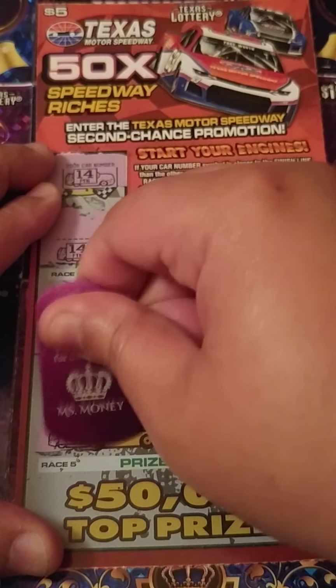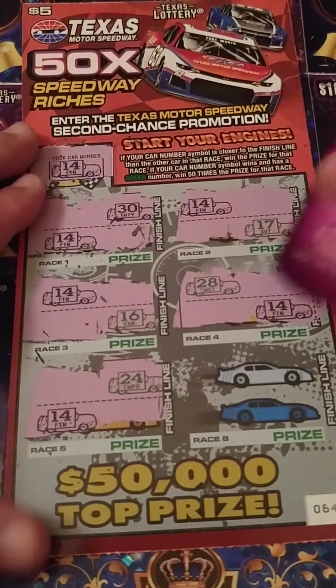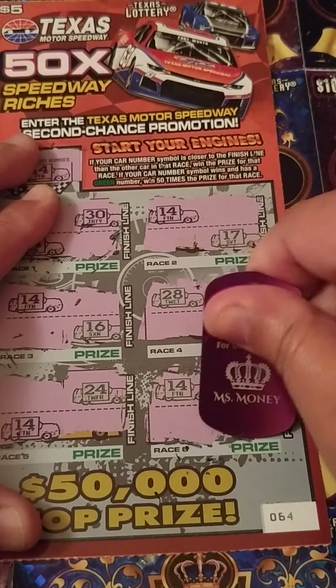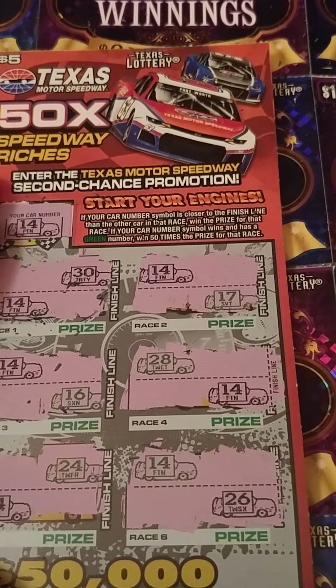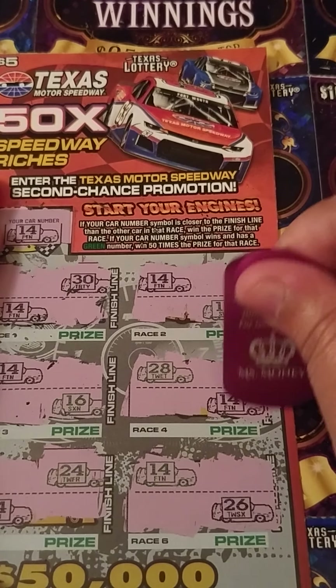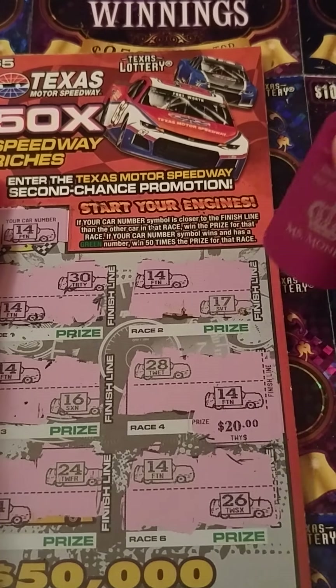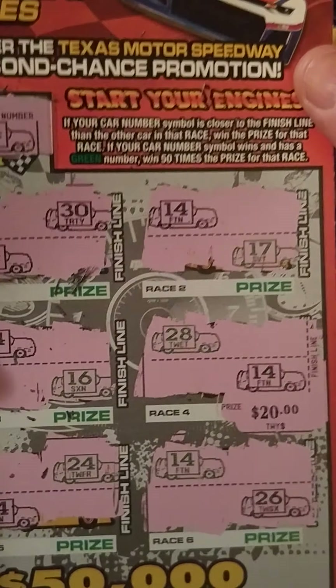My 14 is way back there — car 24 won the race on that one. And the last game, I did not win because my 14 is all the way in the back; 26 won that game. Let's see how much we won. We spent $20 and we're starting off with a $20 winner! Woo! We spent $20 and won $20 back, so now we're going to be playing for fun. Woohoo, that is awesome!